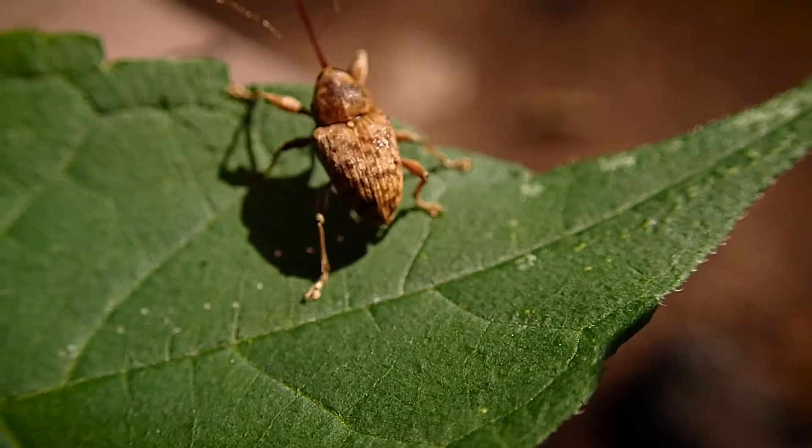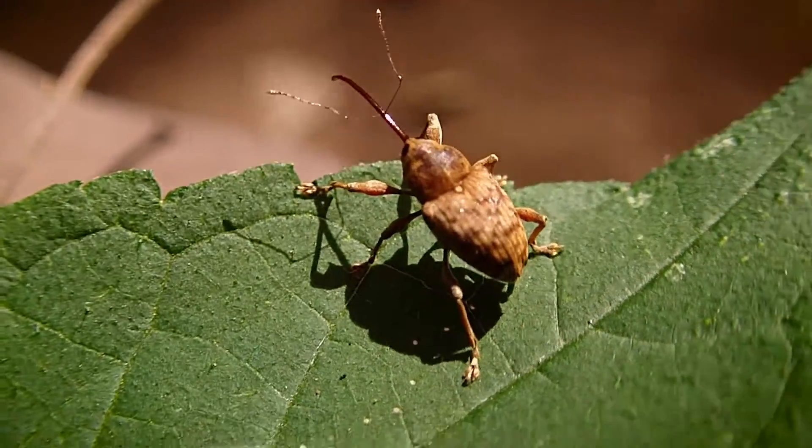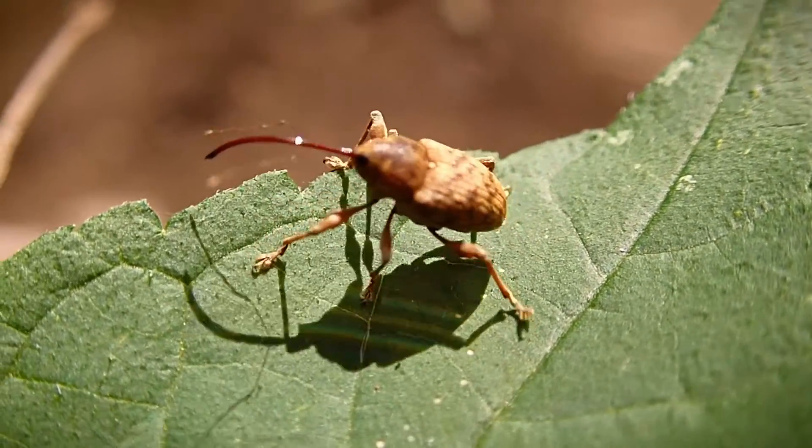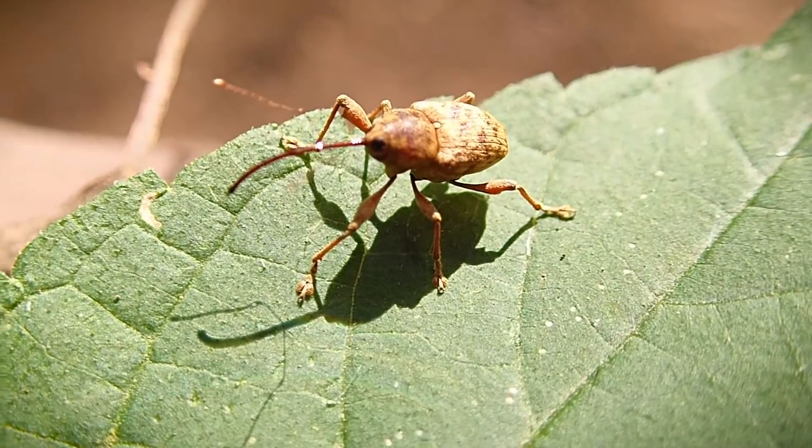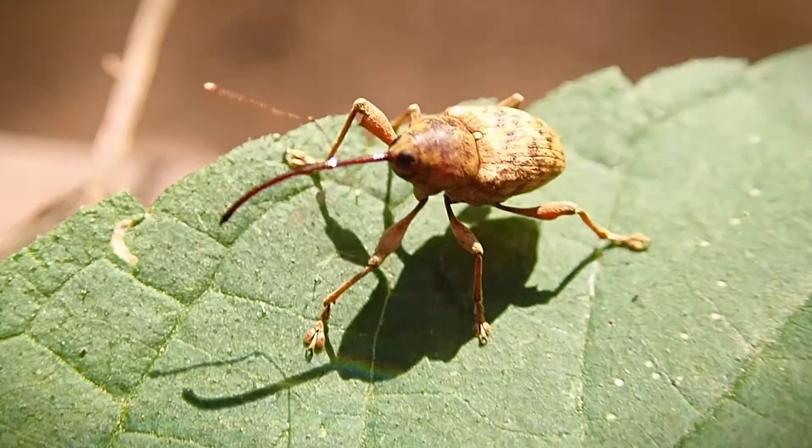I don't know if you guys have ever harvested acorns before, but if you have, you may have noticed at times little grubs inside the acorns themselves. Well, those are none other than the famous acorn weevil. Check it out.